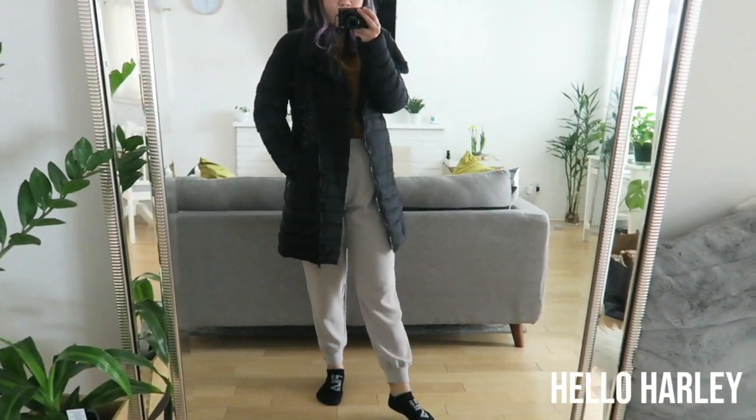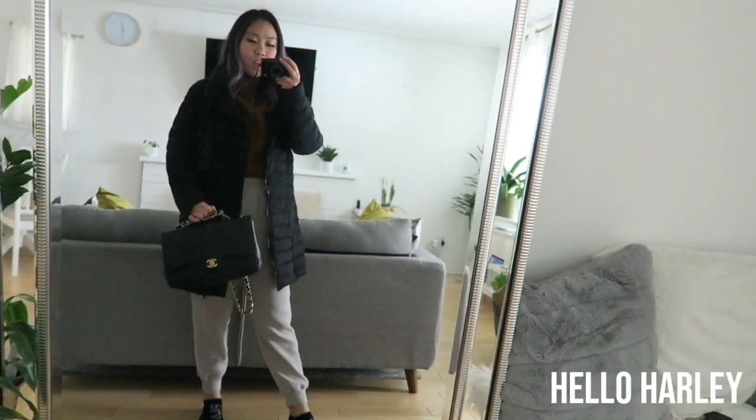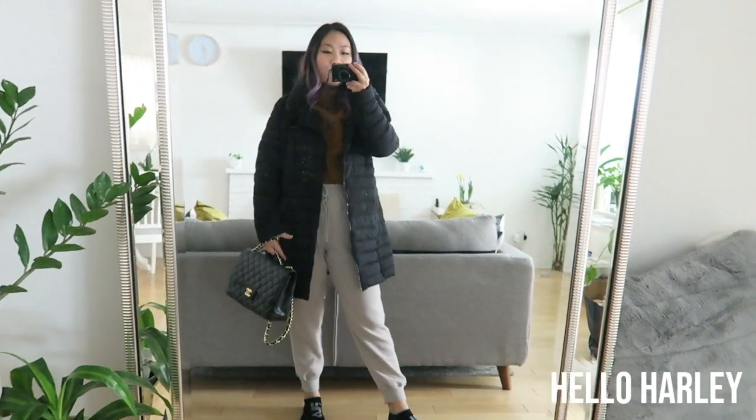Don't mind my Fila socks. I'm just gonna be wearing my Risa jacket from Babaton because it's pretty mild outside. The purse I'm using is my classic flap jumbo. That's the look.